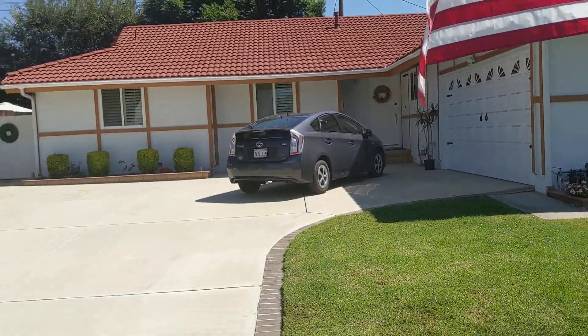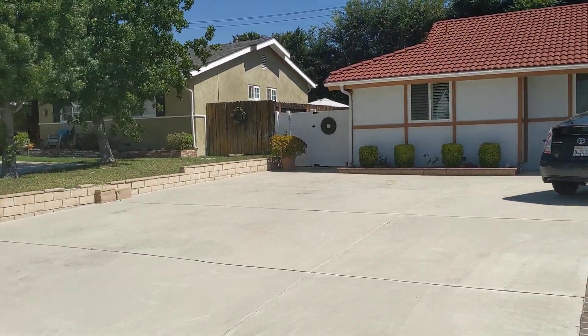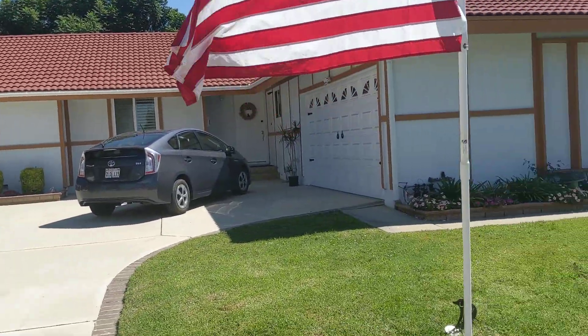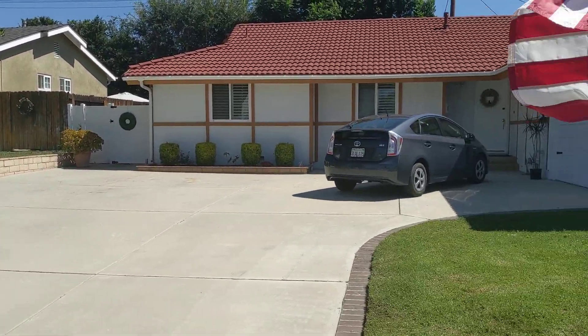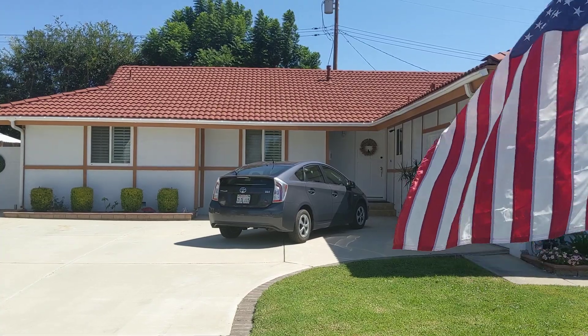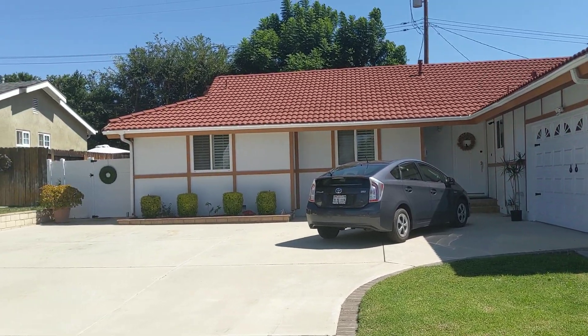A lot of the lots up here on the driveway. And I actually did the interior video for her, so a little bit of work.